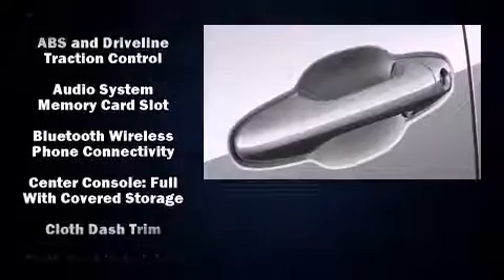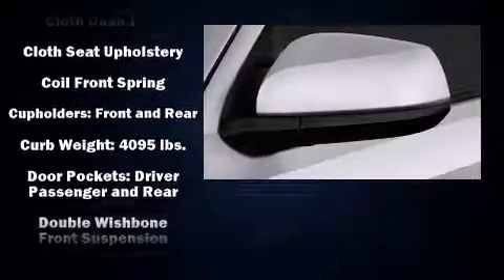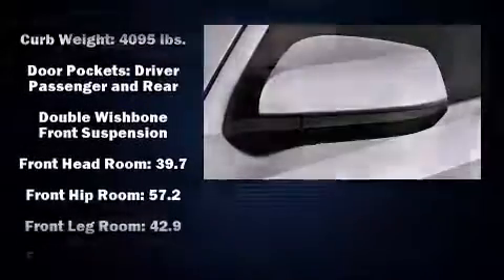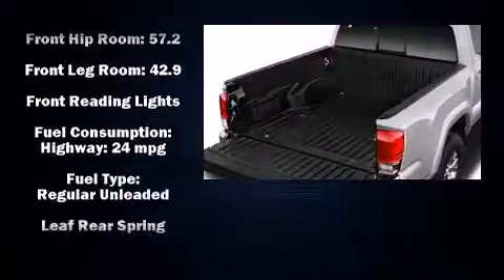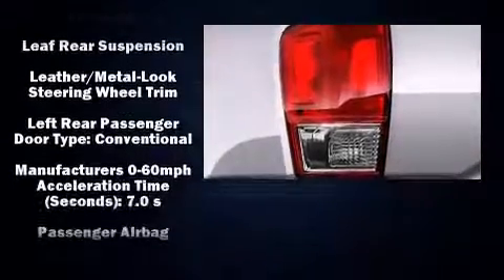Passengers are protected by various safety and security features, including dual front impact airbags, front side impact airbags, traction control, brake assist, anti-whiplash front head restraints, a panic alarm, and ABS brakes.